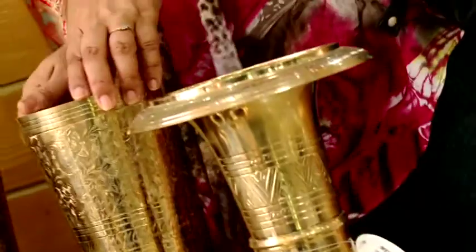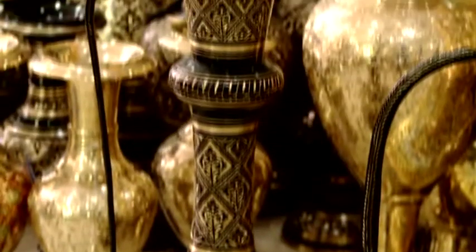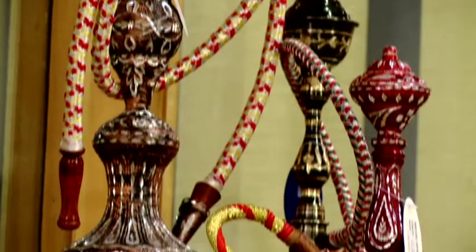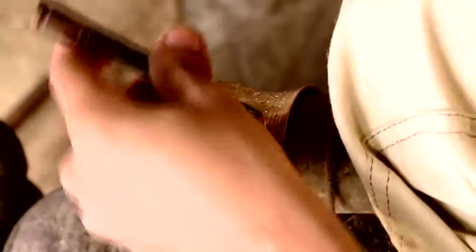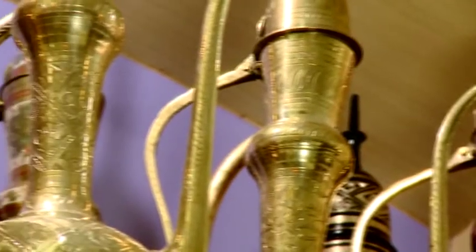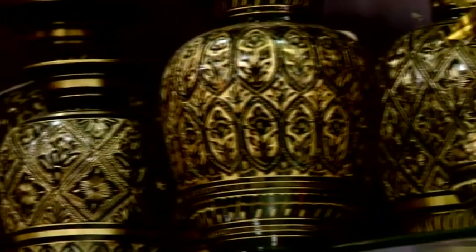These metalware products are embellished with nakashi or shallow engravings in ornate designs. It is also done in other intricately carved items with luck-filled depressions of khodai or siya karamkari work, magically transforming the metalware into exclusive art pieces.